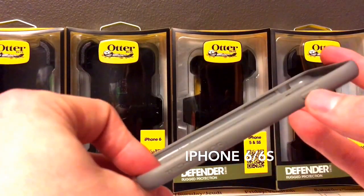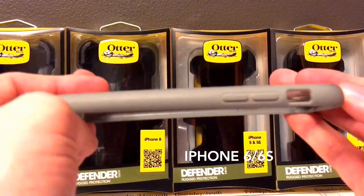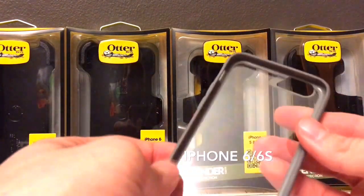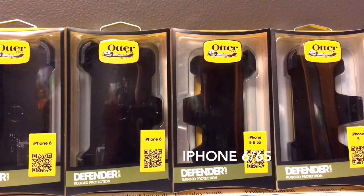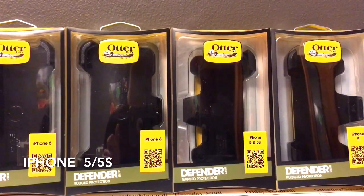The back is a little bit of hard plastic and, as you can see, it's not very flimsy. The sides are rubber and there are little indentions for the power button, with a cutout for that and the ports. The buttons are not hard to press at all, and there's an opening for the camera. So that is all for the iPhone 6 cases. We're going to move on to the 5 and 5S cases.